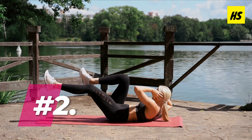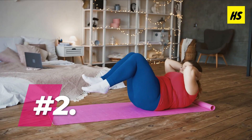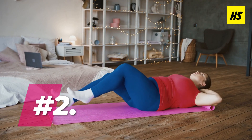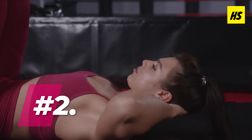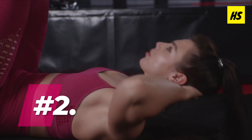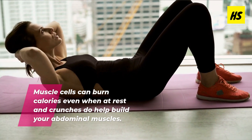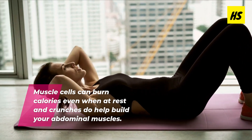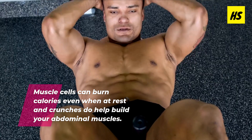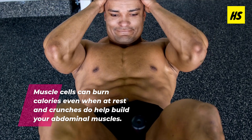Number two, crunches burn calories. A burning question always on people's minds when working out is how many calories does this workout burn? The truth is, calories burned when working out depends on so many factors, such as your age, how much muscle you have, your general fitness level, and how long you exercise for. Although crunches do not burn calories like cardio does, they do burn some calories. This is because muscle cells can burn calories even when at rest, and because crunches help build your abdominal muscles, they'll help you burn calories over time.